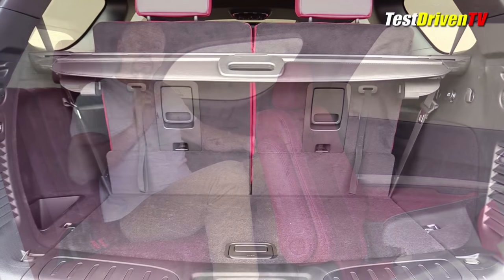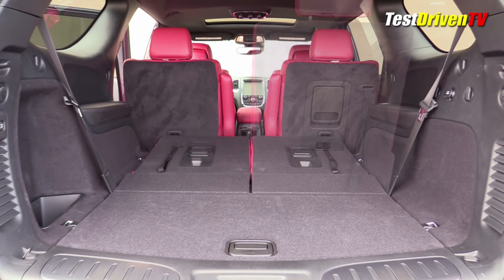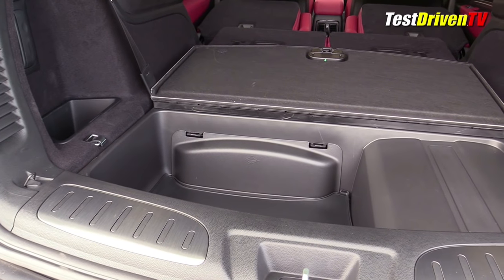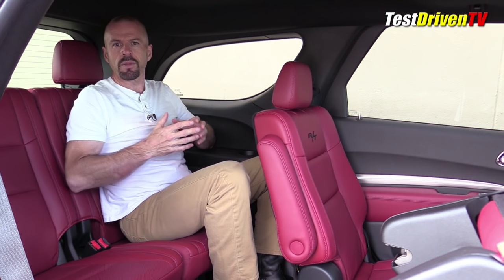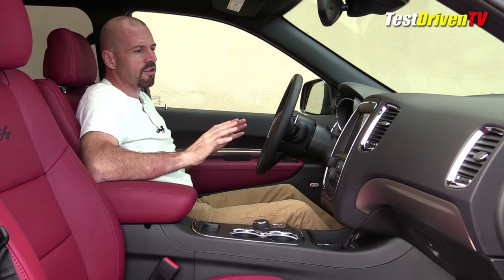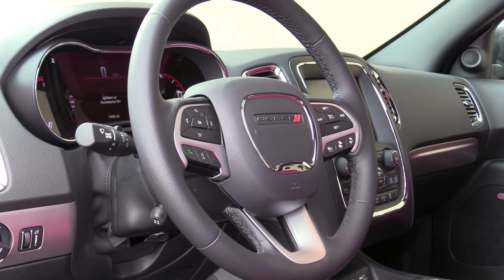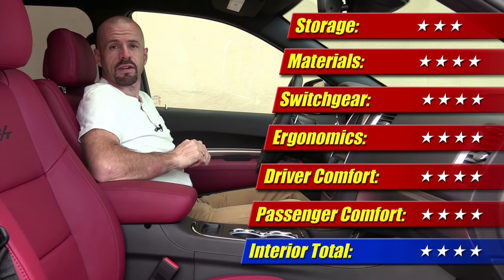These seats do fold down — the third row does a 50/50 split, and the second-row captain's chairs fold down individually for a pretty flat load floor, though it is up a little high. Underneath the floor in the back there's actually a small storage area, and that's also where the 12-volt battery is. There is a spare tire — it's underneath the vehicle. The interior for the most part does impress me. Material quality is middle of the class, and storage could be better especially with the Blu-ray player. So the interior gets four out of five stars.